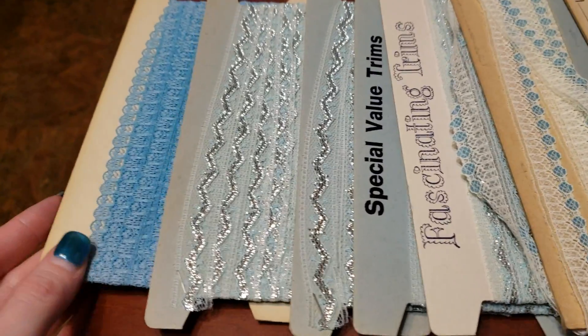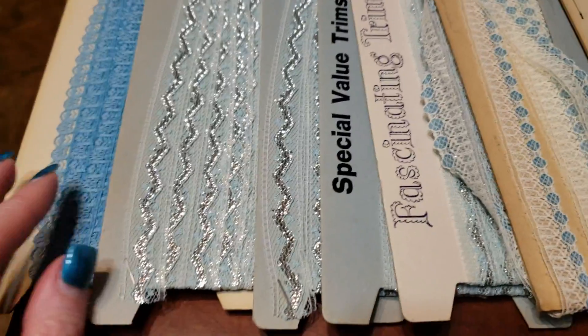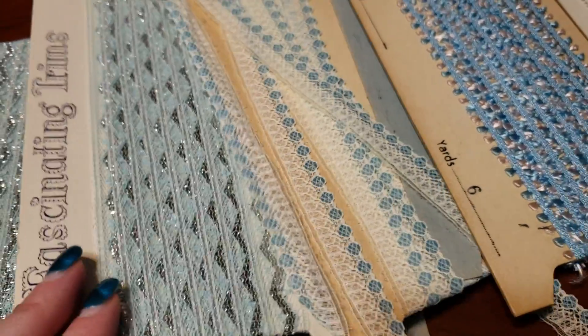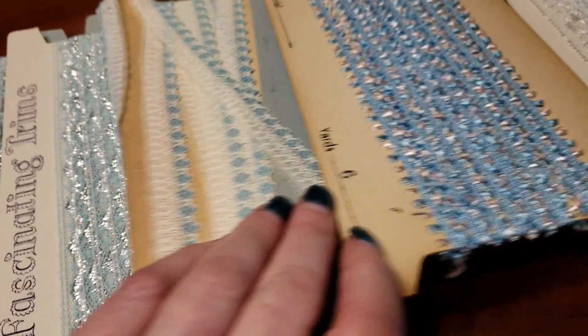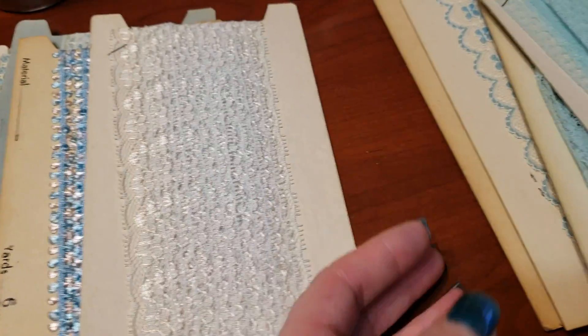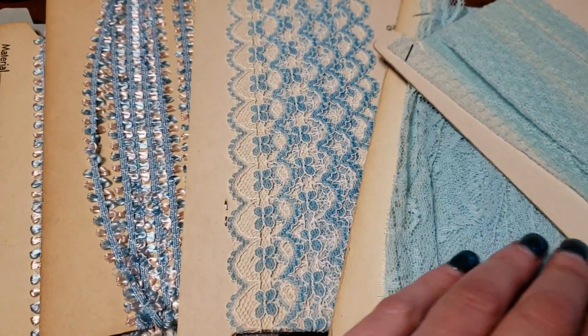Hey Patrons! I thought I would share some mail that I got. All of these are little lace trims that I purchased in an auction on eBay because I am working on a subscription box.